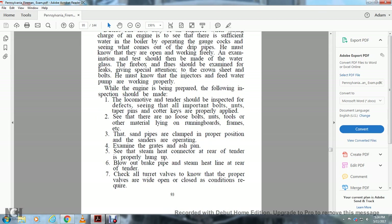While the engine is being prepared, the following inspections should be made. The locomotive and tender should be inspected for defects, seeing that all important bolts, nuts, taper pins, and cotter pins are properly applied. See that there are no loose bolts, nuts, tools, or other material lying on the running boards and frames.